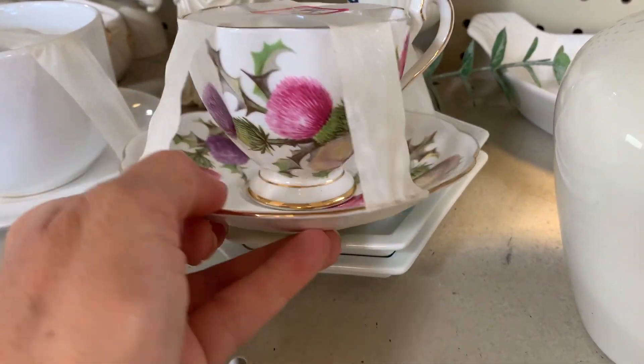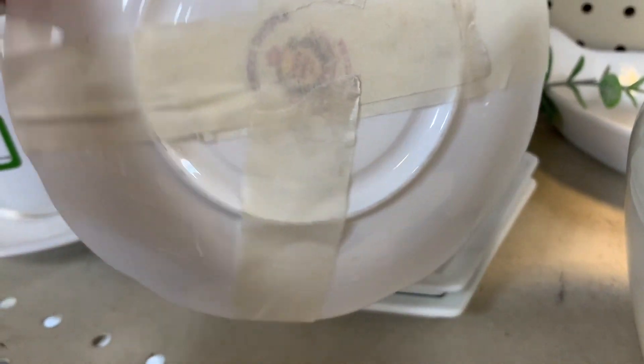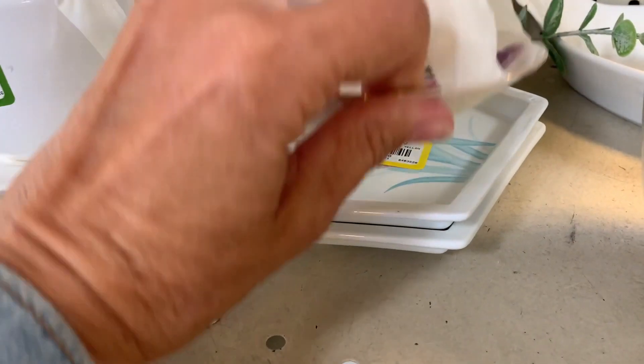Adorable cup and saucer — I think that's like a Scottish thistle. But where do you put it?